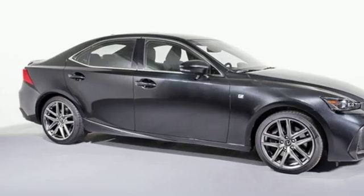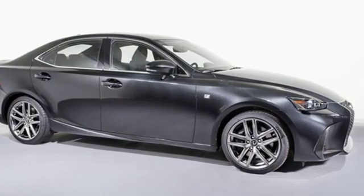Lexus — a lifestyle that leaves a lasting impression. Experience it for yourself today.